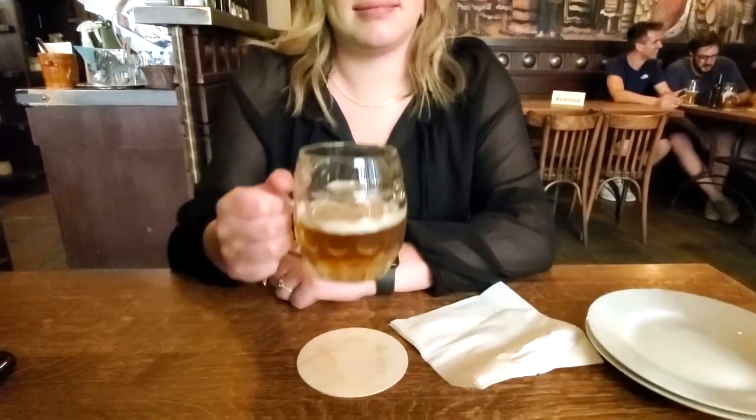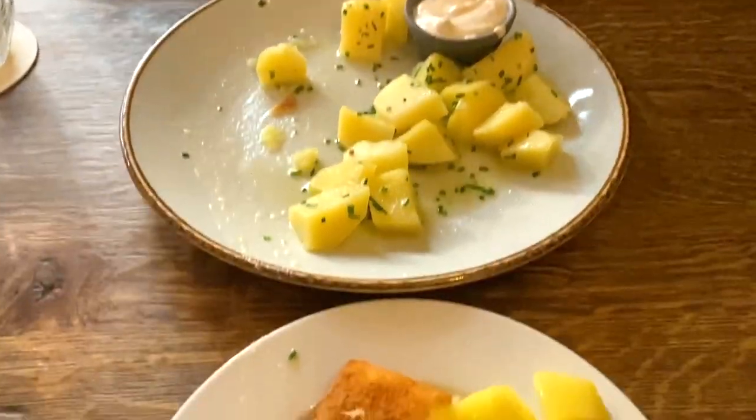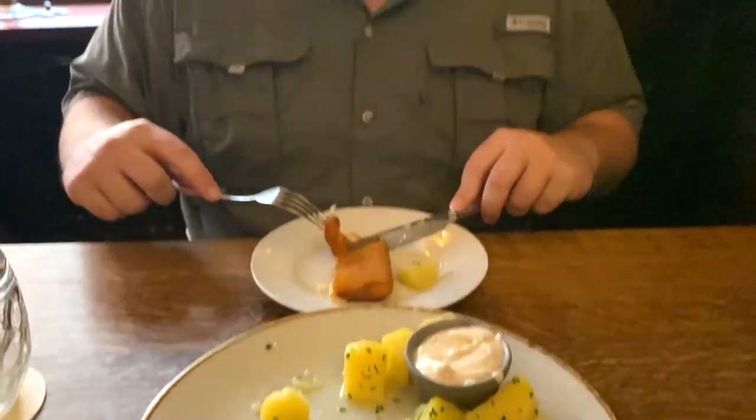We got our beers — we already drank some of it. It was really good. This is actually their own brew since it's a brewery. For our appetizer, we decided to split an entrée, which was fried cheese and roasted potatoes.